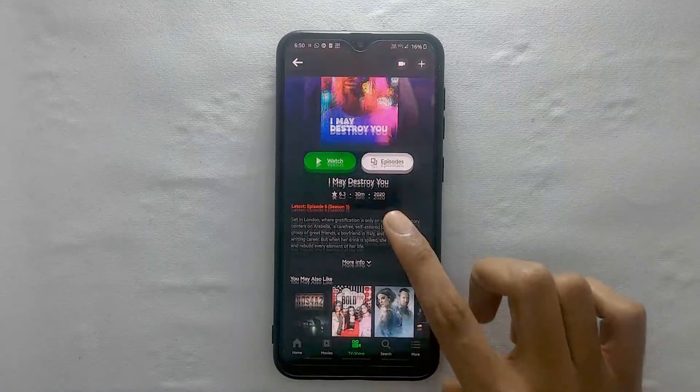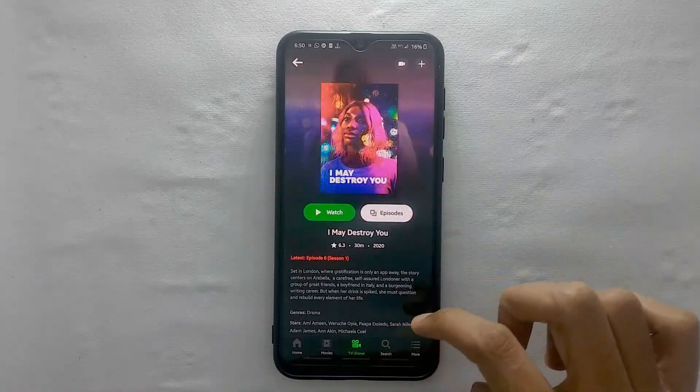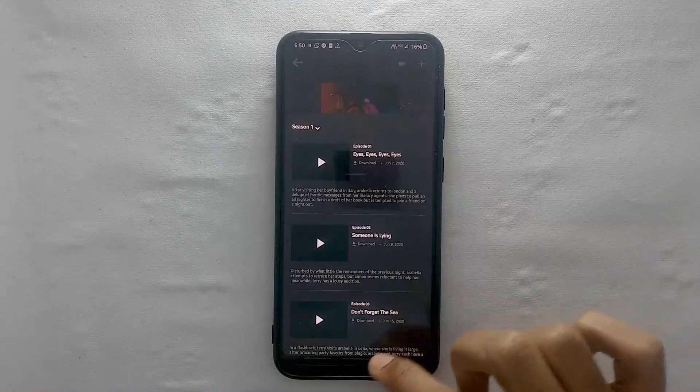The only disadvantage of this app is it has not got all the movies and TV shows. If you are into underrated or obscure movies, you would probably have a hard time finding them. But nevertheless, it will get you covered most of the time.